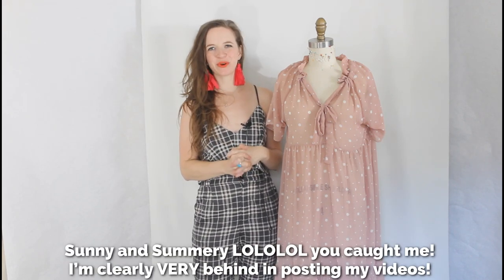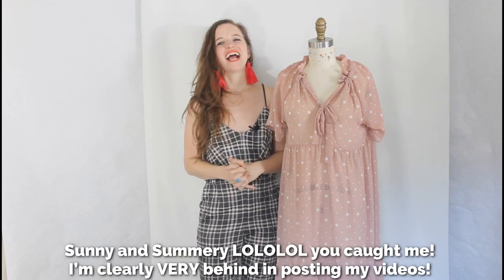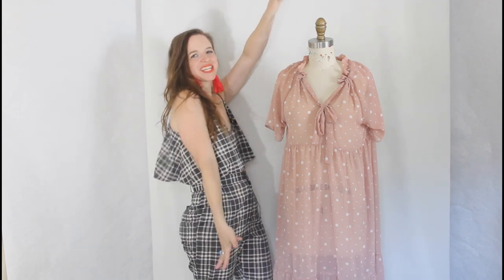Hello everyone and welcome to my studio. I'm Amy Nicole and I'm coming to you from sunny and summery South Texas. And today I am so excited to share with you my Wilder gown.